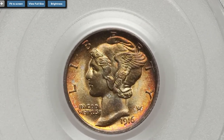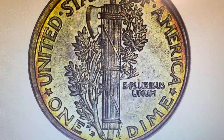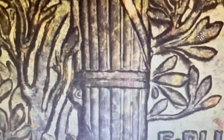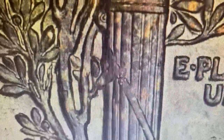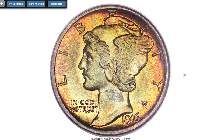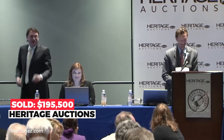This is a 1916-D Mercury Dime graded mint state 67 with Full Bands designation. The Full Bands designation is granted to Mercury Dimes in which the central middle sets of bands show a complete split in the middle. Among regular-issue US 20th-century coins, the 1916-D has a remarkably low mintage of only 264,000 pieces. Both sides of this coin are alive with mint frost that shimmers beneath rich orange-gold, olive, and blue-gray toning. Every feature is fully struck and the all-important central bands are razor sharp. The surfaces are smooth enough to suggest an even higher grade. Sold on August 12, 2010 for $195,500 at Heritage Auctions.